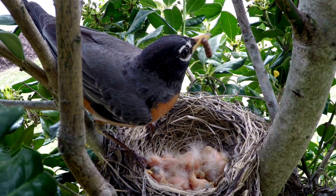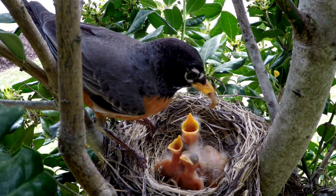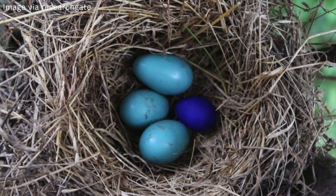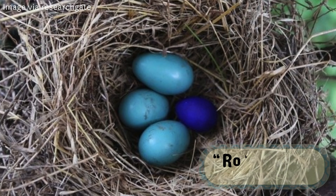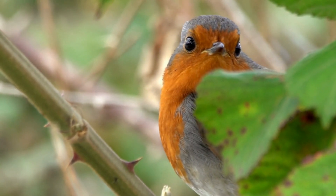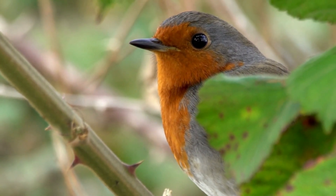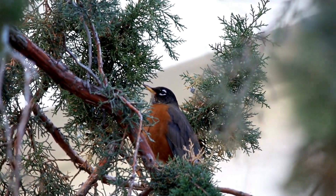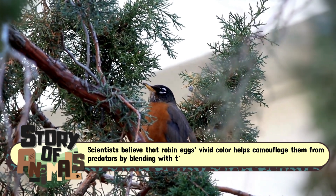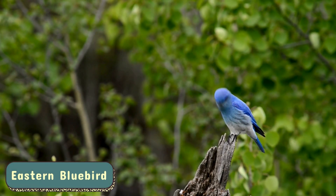Now let's meet five incredible birds that lay blue eggs. First, the American Robin — the classic blue egg icon. When most people think of blue eggs, they think of the American Robin. Robin eggs are a brilliant sky blue color, often described as robin's egg blue. Robins typically lay three to five eggs in a cup-shaped nest built from grass and mud, usually found nestled in trees, shrubs, or even on window ledges. Scientists believe the vivid color helps camouflage them from predators by blending with the light that filters through the leaves.